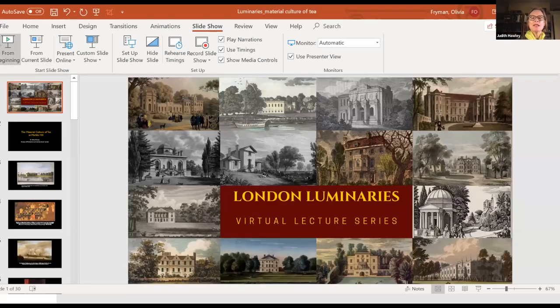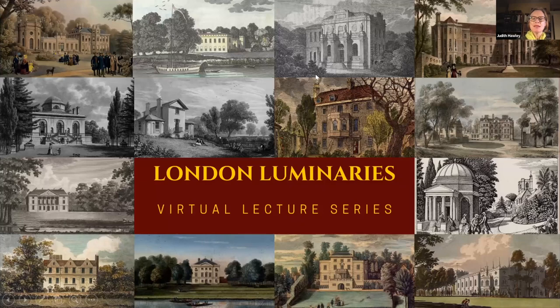She spent a year working on the Marble Hill Revived project, and a highlight for her was the magnificent great room and working out the history of the colour schemes of that room. Her subject for tonight is going to be set in one of the more intimate spaces at Marble Hill, where Mrs Howard would take tea. Over to you, Olivia.